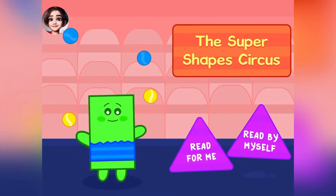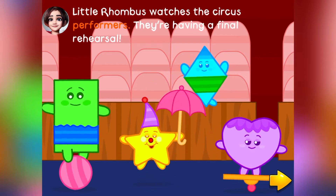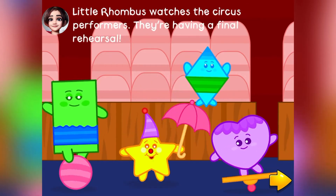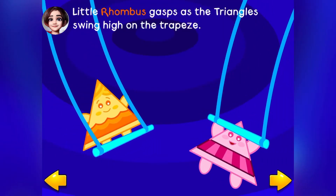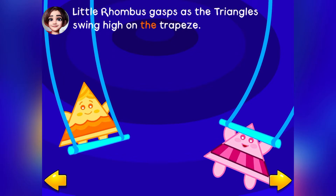Shape Circus. Little Rhombus watches the circus performers. They're having a final rehearsal. Little Rhombus gasps as the triangles swing high on the trapeze.